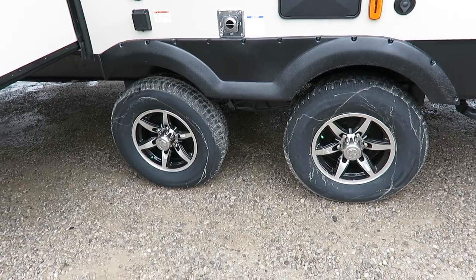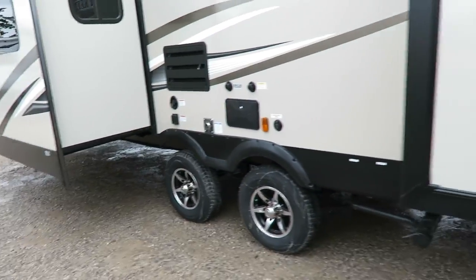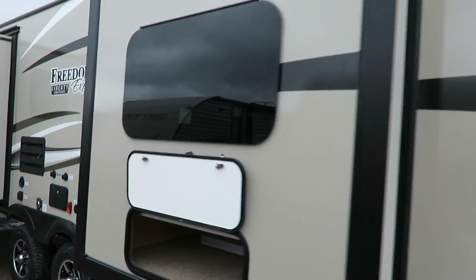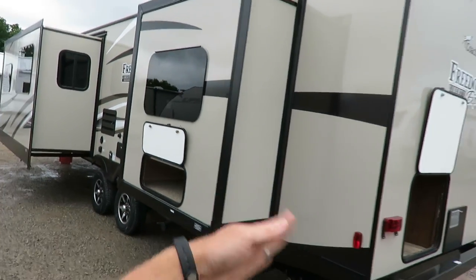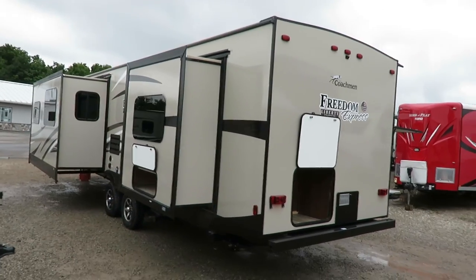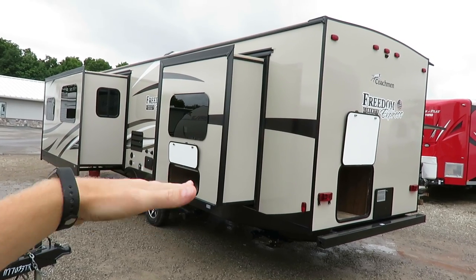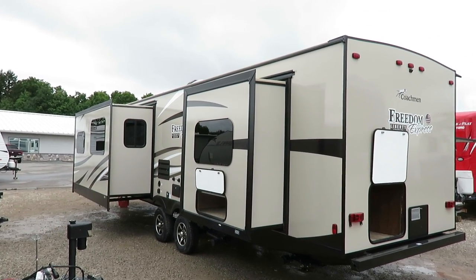Wide stance stability axles — why have them? First, obviously for stability. Going down the road they help keep the trailer from swaying. They also help keep the trailer from rocking at your campsite, because those wheels are set further apart and the trailer is less inclined to rock around. It's a double benefit.